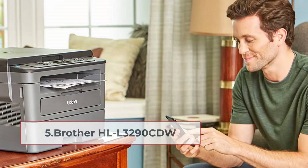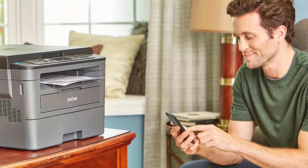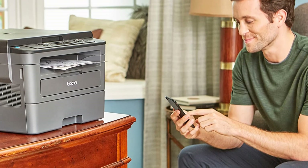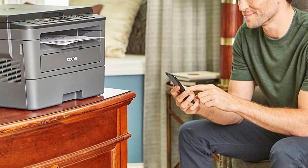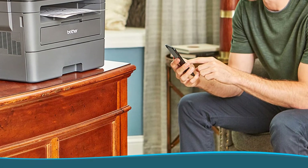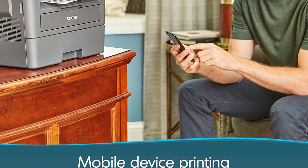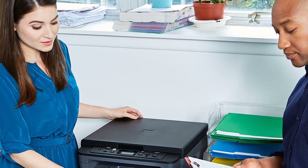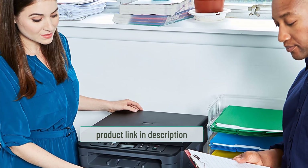At number five: the Brother HL-L3290CDW. This is a fast laser printer suitable for Linux printing, and it comes with scanning and copying capability. It has a good print resolution of 600 by 2400 dpi and creates high-quality, rich prints at a fast speed of 25 ppm. On the downside, it does not come with ADF or Ethernet support; however, it does offer Wi-Fi Direct and USB 2.0. It has good mobile support and supports a variety of paper types.